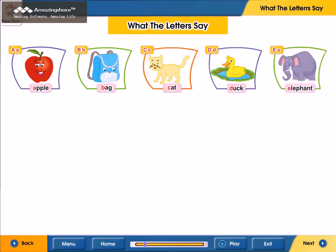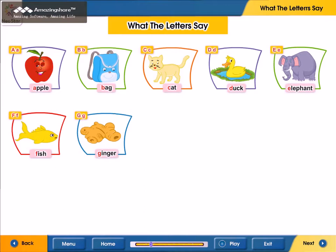E. E for elephant. F. F for fish. G. G for ginger. H. H for hen.